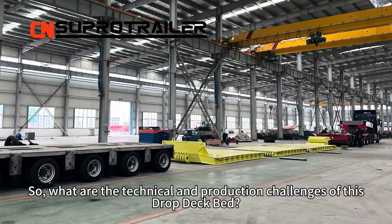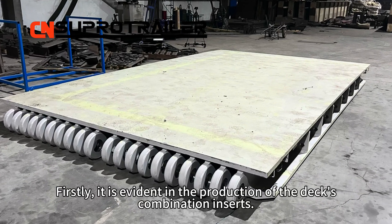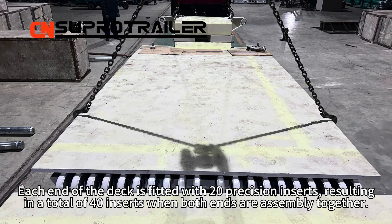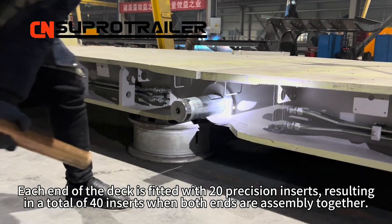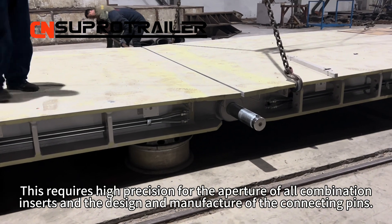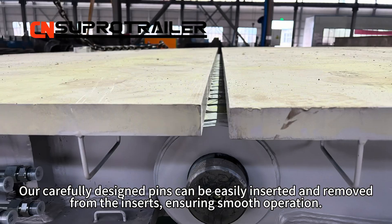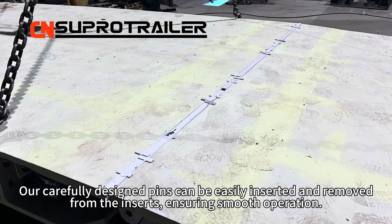So, what are the technical and production challenges of this drop deck bed? Firstly, it is evident in the production of the deck's combination inserts. Each end of the deck is fitted with 20 precision inserts, forming a total of 14 inserts when both ends are assembled together. This requires high precision for the aperture of all combination inserts and the design and manufacture of the connecting panes. Our carefully designed panes can easily insert and remove the front inserts, ensuring smooth operation.